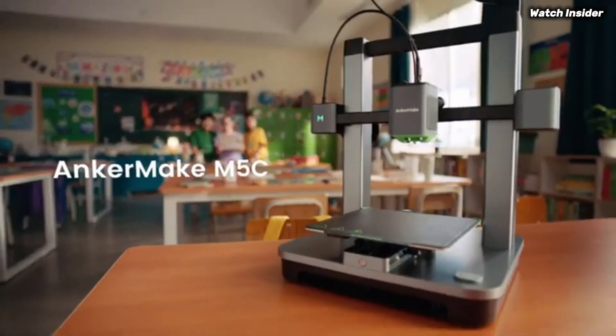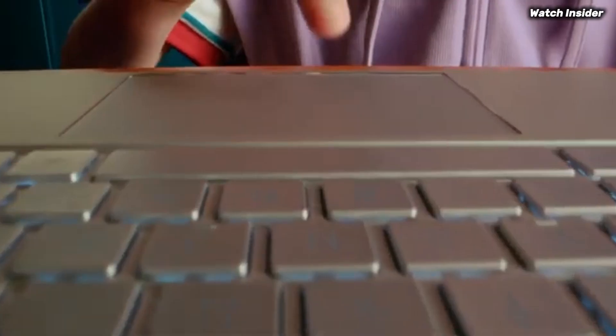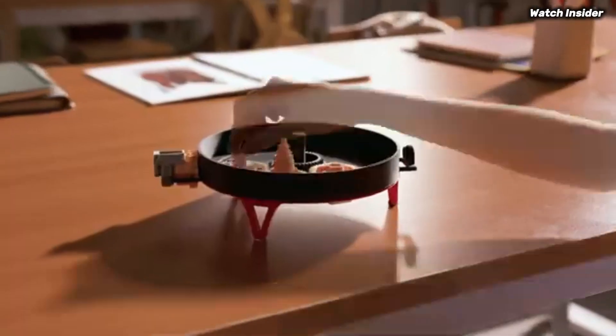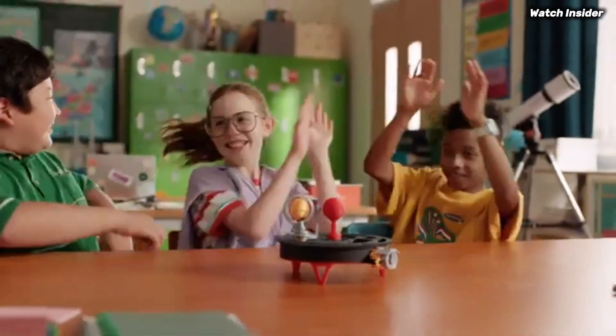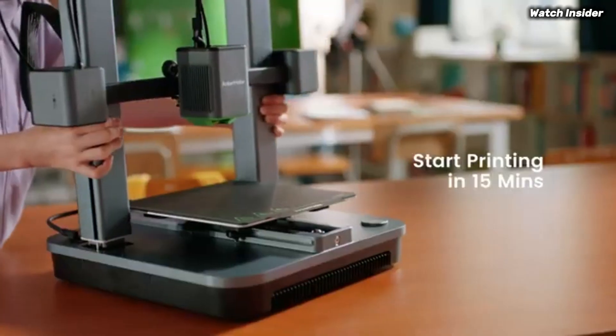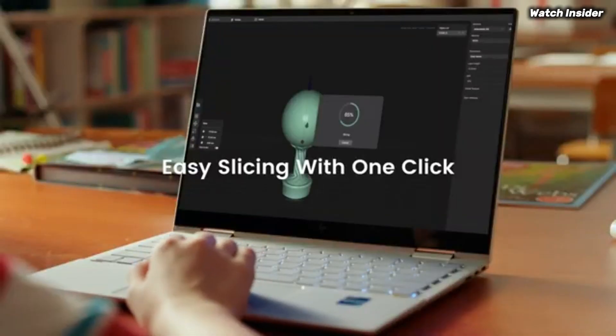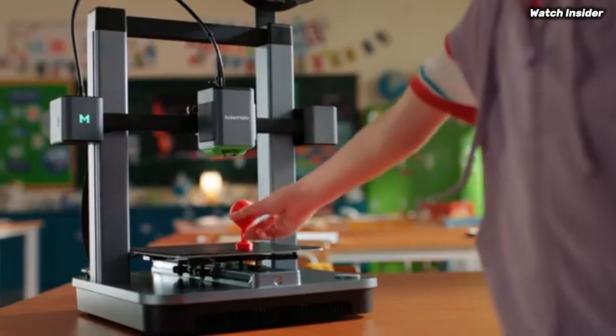Durability and reliability are cornerstones of the M5C's design. Built with high quality components, this printer is designed to withstand the rigors of regular use. Its sturdy frame minimizes vibrations during printing, contributing to overall precision, and the dual gear extruder ensures consistent filament feeding.